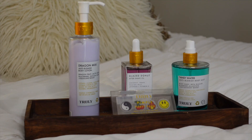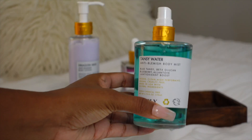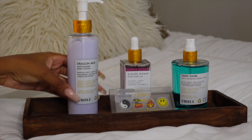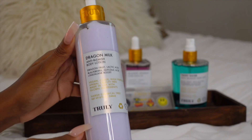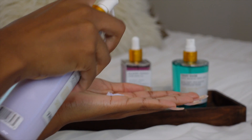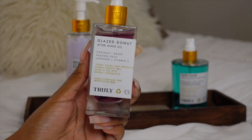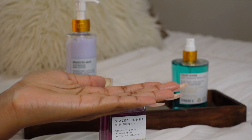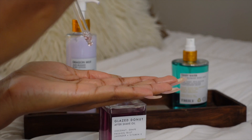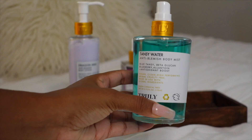After getting out of the shower, I pat dry my skin and move on to the body care portion of the routine. As someone who is very sensitive to fragrances, I have to say all of Truly Beauty's products have an amazing smell but none of them seem to irritate my skin. I love being able to enjoy great-smelling products and leave the shower smelling fruity without any skin irritation.